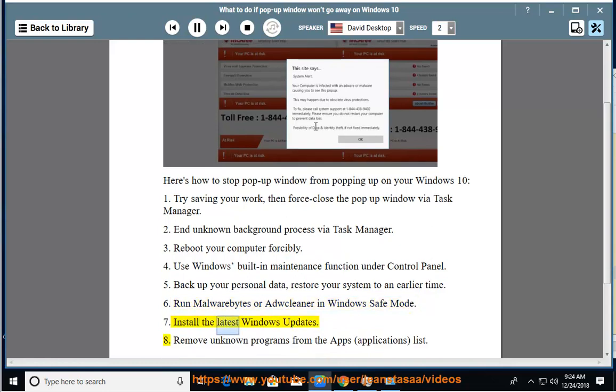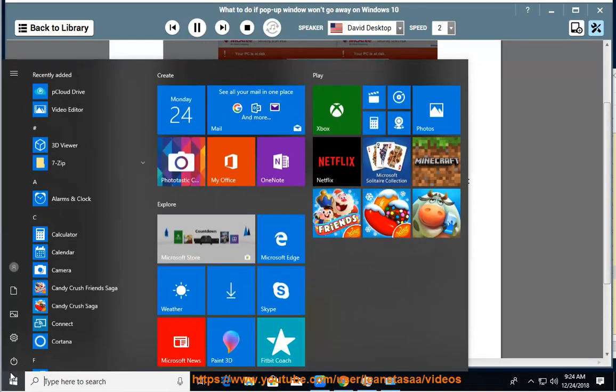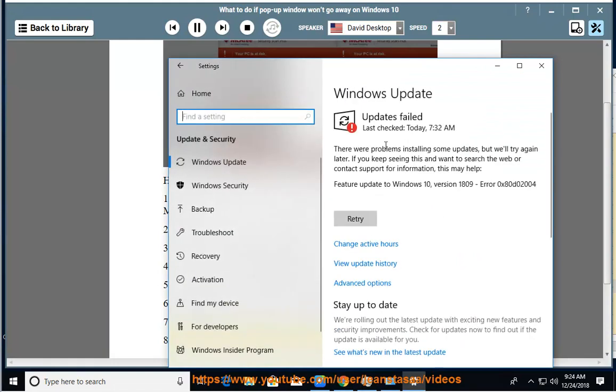7. Install the latest Windows updates. 8. Remove unknown programs from the Apps and Applications list.